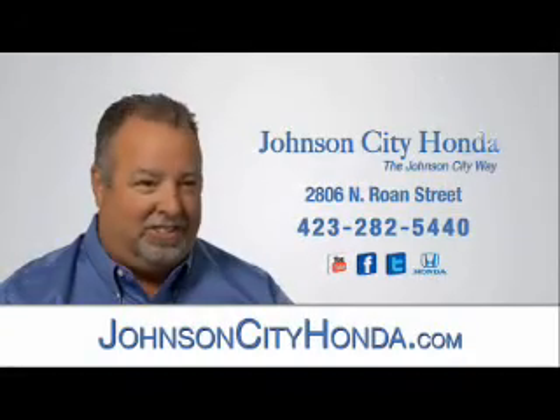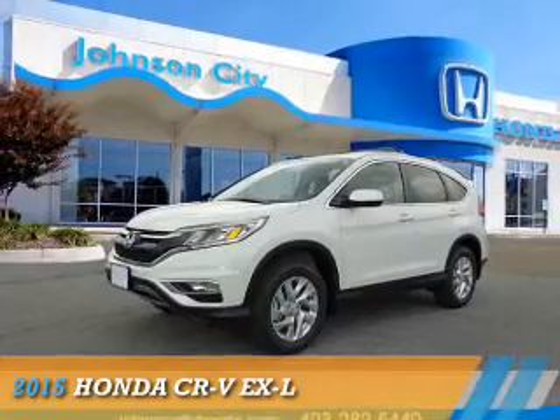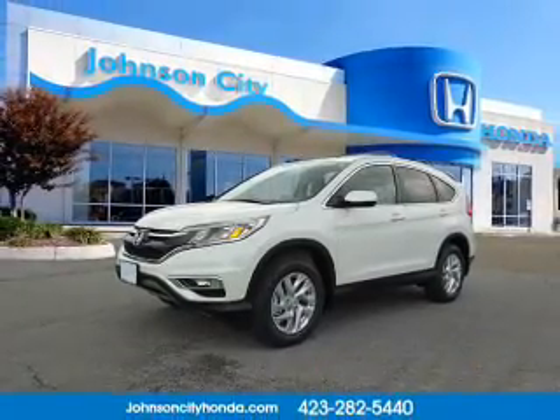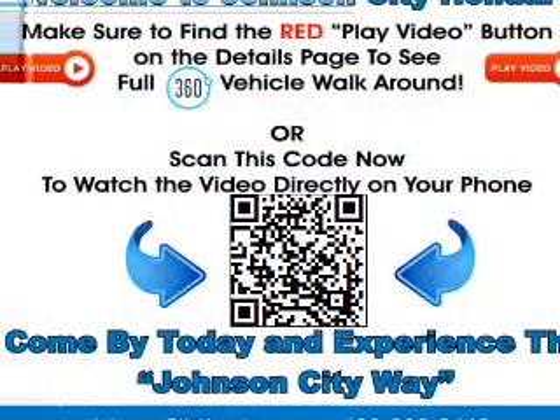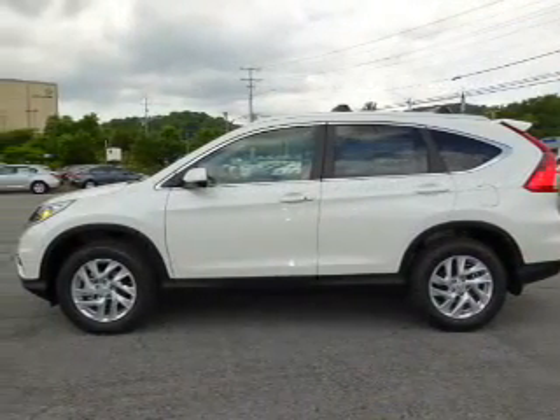Johnson City Honda. Presenting the 2015 Honda CR-V. It's powered by all-wheel drive, a 2.4-liter four-cylinder engine, and a continuously variable transmission.